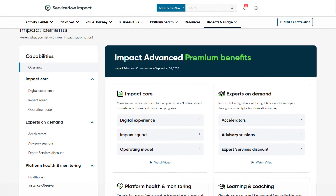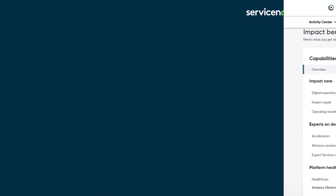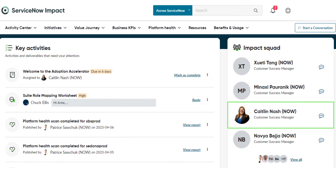Visit the benefits page to learn how Impact can accelerate your ServiceNow adoption. Second, get to know your Impact Squad. Schedule a meeting or start a conversation with your Customer Success Manager to learn more about the role of the Impact Squad.